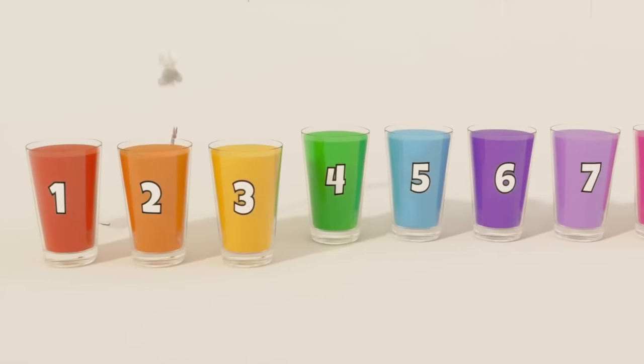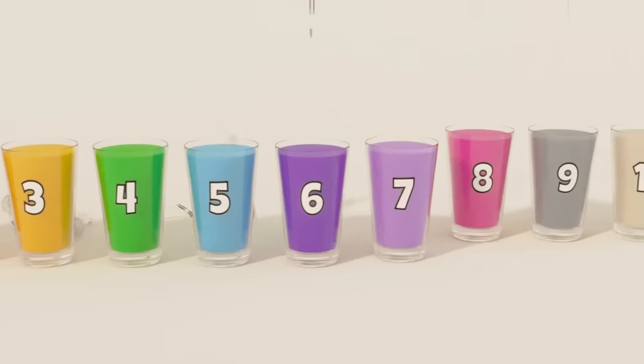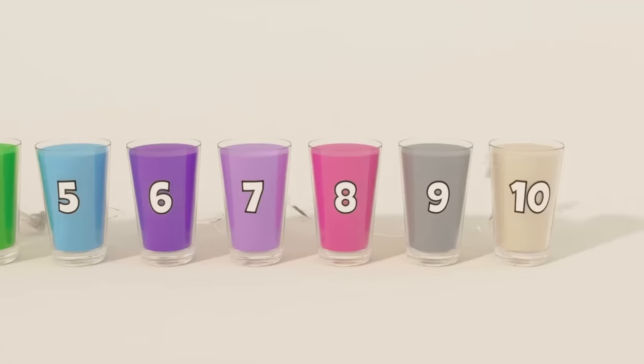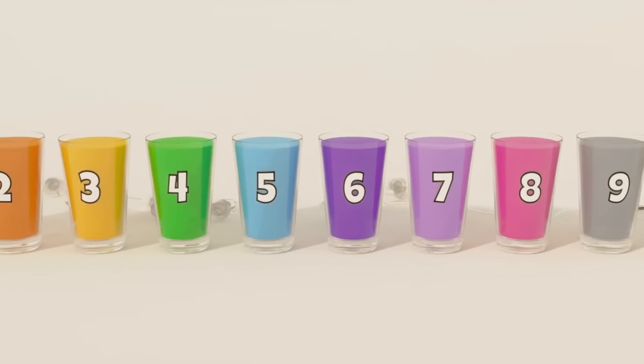Red, orange, yellow, green, blue, indigo, violet, pink, grey, white. Learn colors from red to white. Bye! Bye.